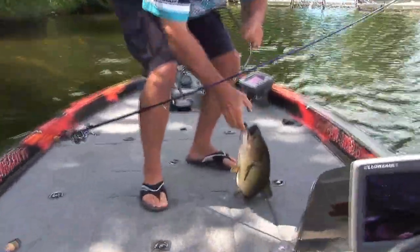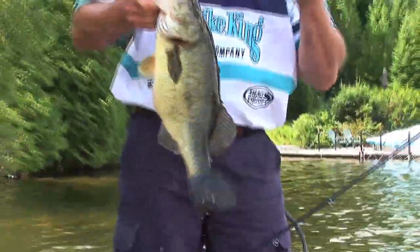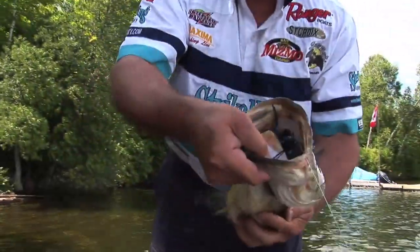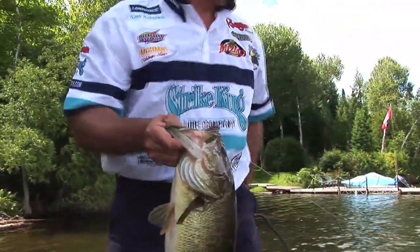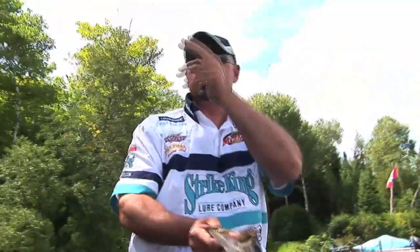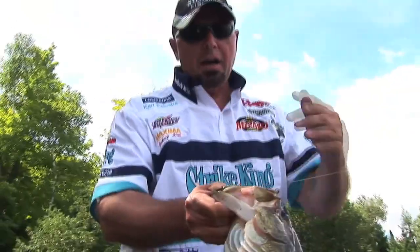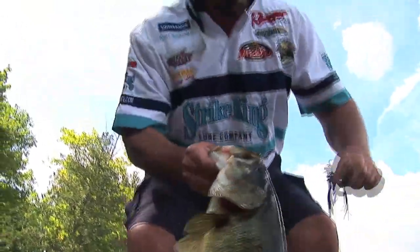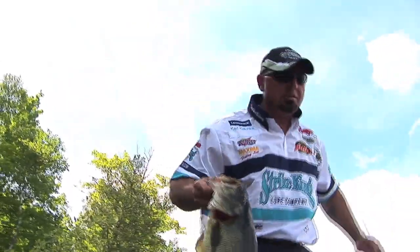That's what I mean about fishing isolated stuff between docks. I would have went right over that fish if I was just running from dock to dock to dock. You gotta fish the stuff between the docks. In that case, all it was was a small stump. That's all it was.